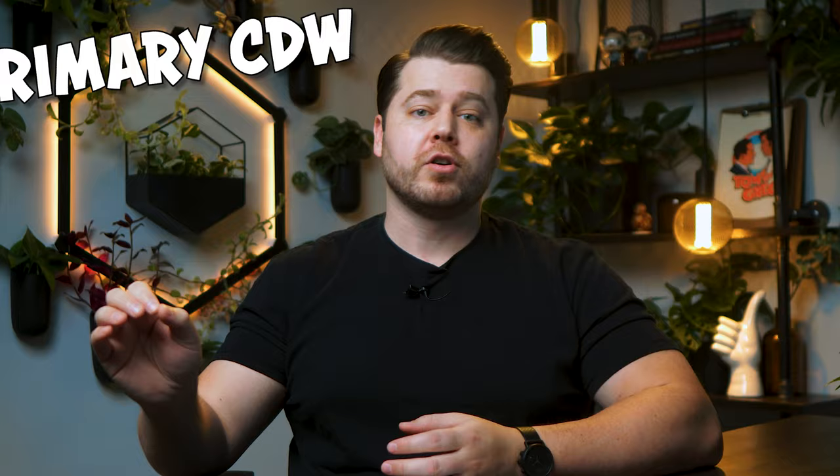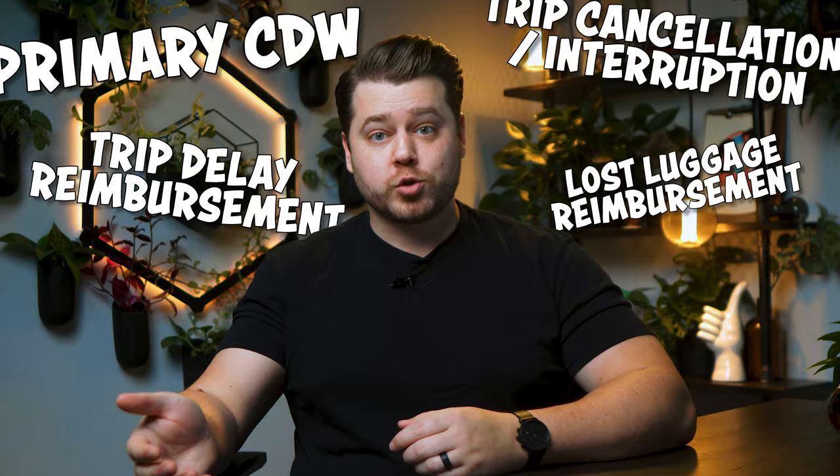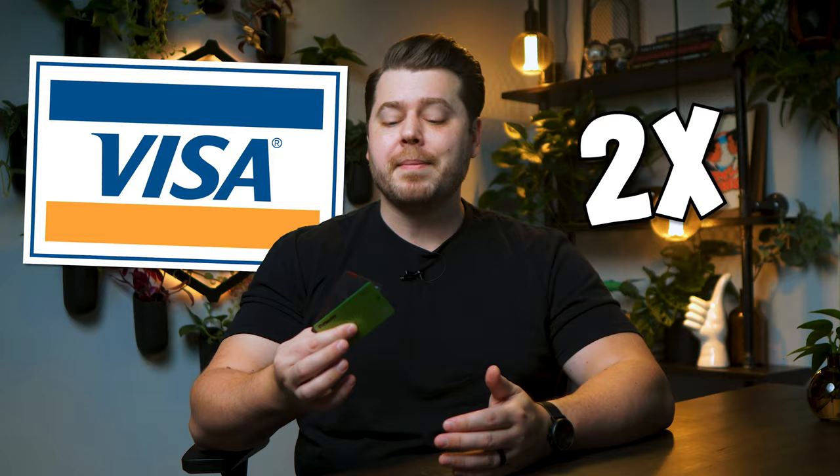There are quite a few reasons I decided to get this card, but the main one was to really just improve my overall travel experiences. The Venture X comes with fantastic travel benefits like primary auto rental collision damage waiver, trip cancellation and interruption, trip delay reimbursement, and lost luggage reimbursement — having these insurances simply gives me peace of mind when traveling. It also comes with airport lounge access and Hertz presidential status, which are certainly nice perks. The Venture X replaced two cards in my wallet, which makes things easier to manage for me and my wife. Since this card's a Visa and the base earning rate is 2x miles, I no longer need to use my Fidelity Rewards Visa or my Costco Anywhere Visa.